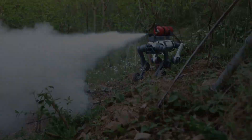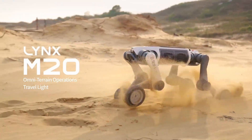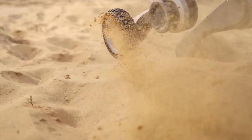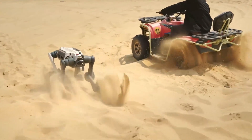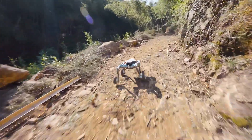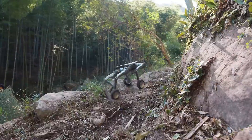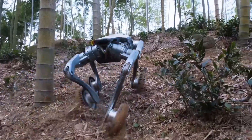What if your next co-worker didn't talk, didn't sleep, and had wheels for feet? Meet the Lynx N20, not your average robodog. This thing isn't made to fetch tennis balls — it's made to conquer chaos. Straight out of China's deep robotics lab, this wheeled quadruped was built for one mission: survive the extreme and make it look easy.